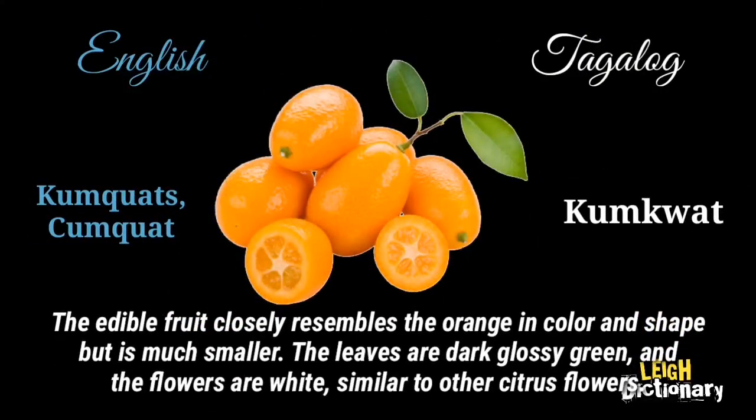The edible fruit closely resembles the orange in color and shape but is much smaller. The leaves are dark glossy green and the flowers are white, similar to other citrus flowers.